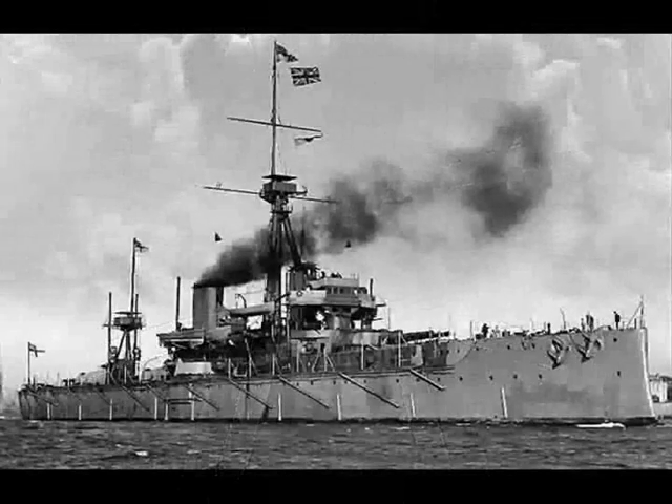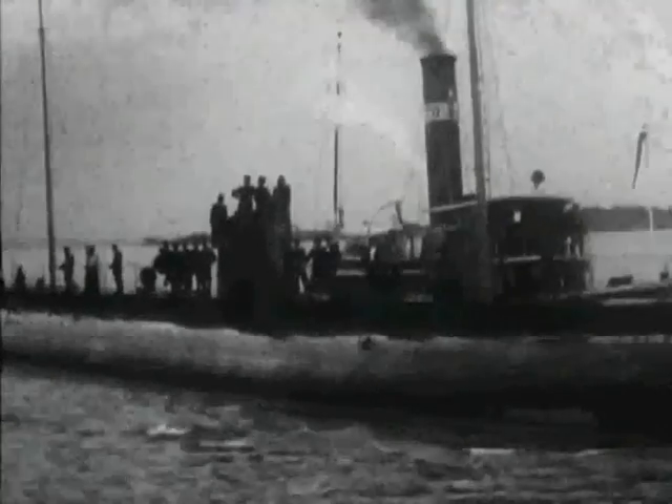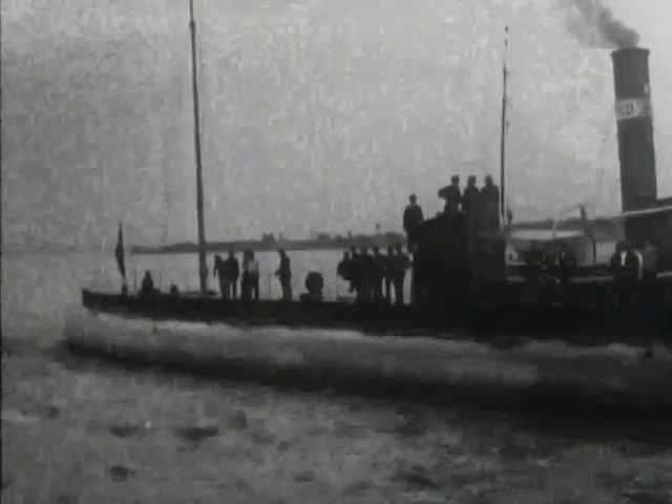Now that we have analysed the different situations, we can draw several conclusions. The first one is that Germany seemed to have focused more on developing their war technologies at sea — not only the U-boats but also the dreadnoughts, for example. Why? Maybe because one of its enemies, Britain, was an island and the most efficient way of causing harm to it was through the sea.